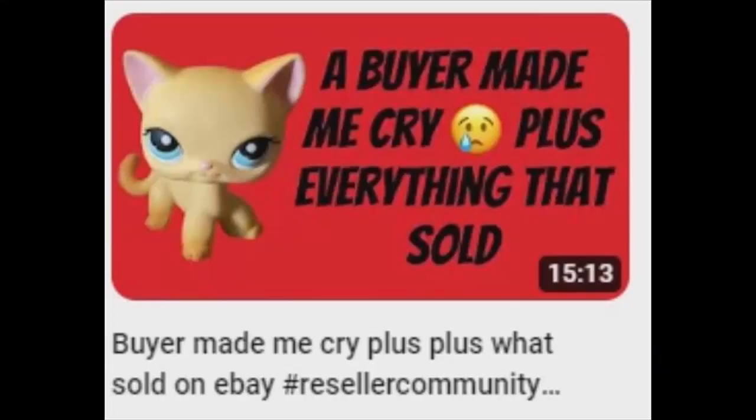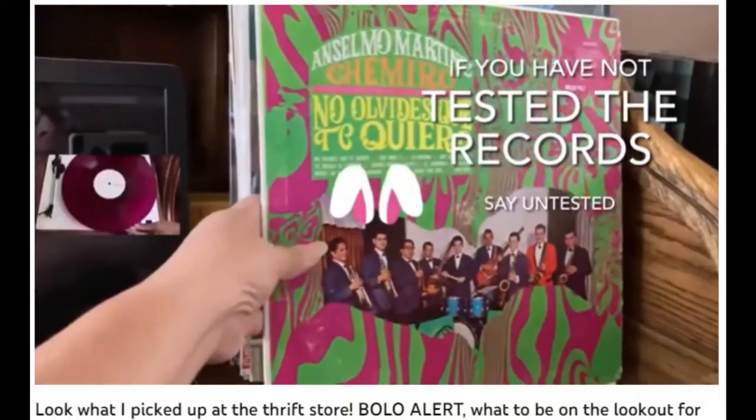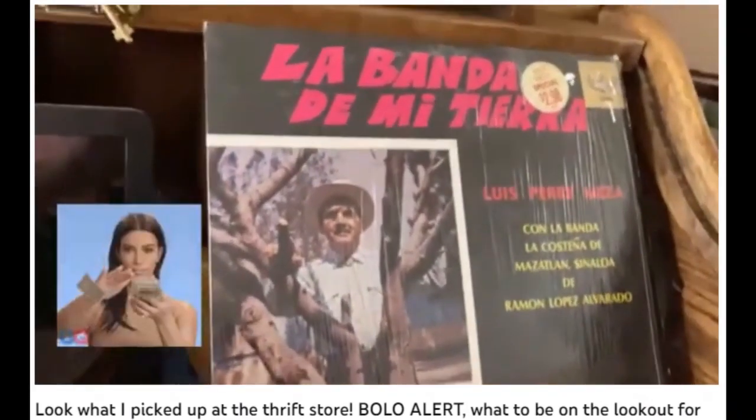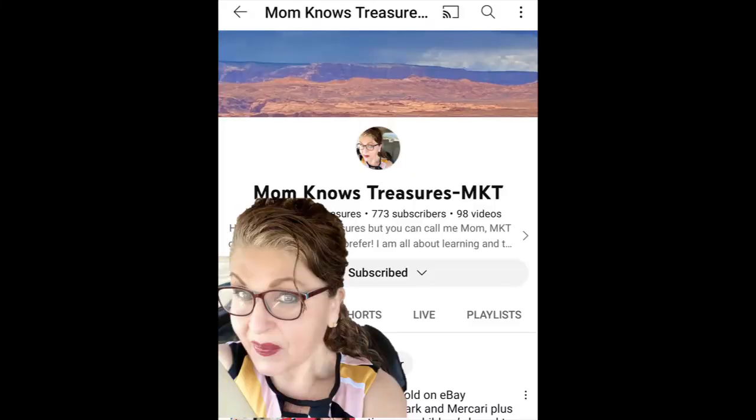If you're curious about the world of reselling, or you have some things you want to get tips on flipping, or even just want to get the goods on — well — the goods, check out Mom Knows Treasures MKT.